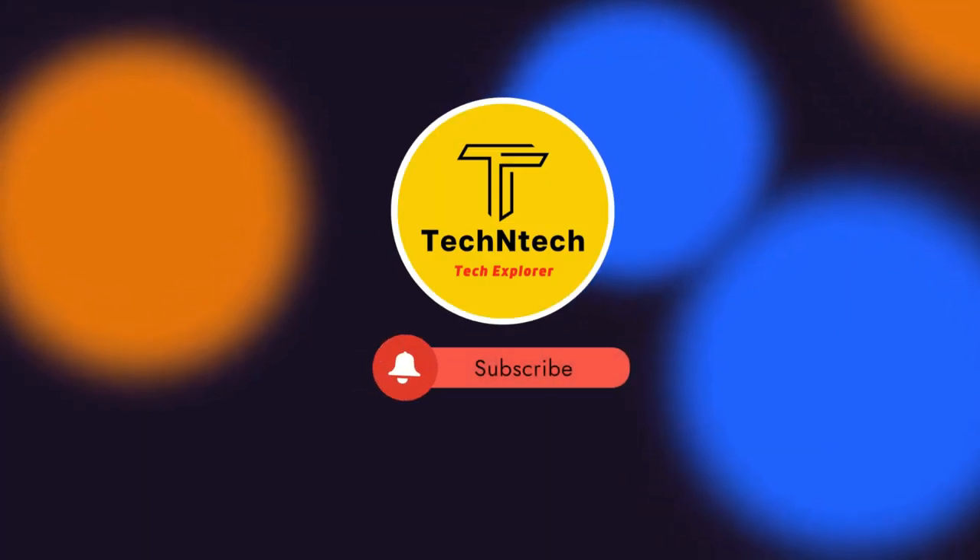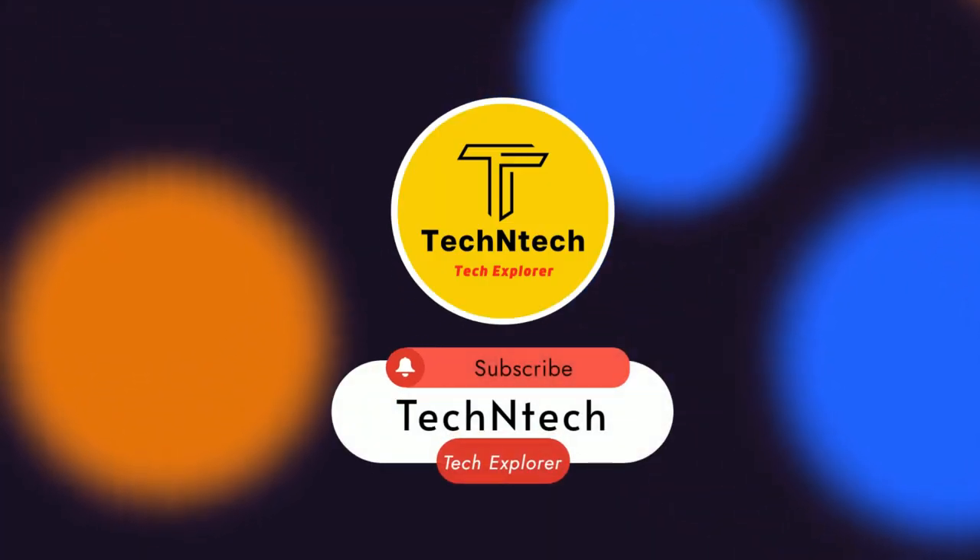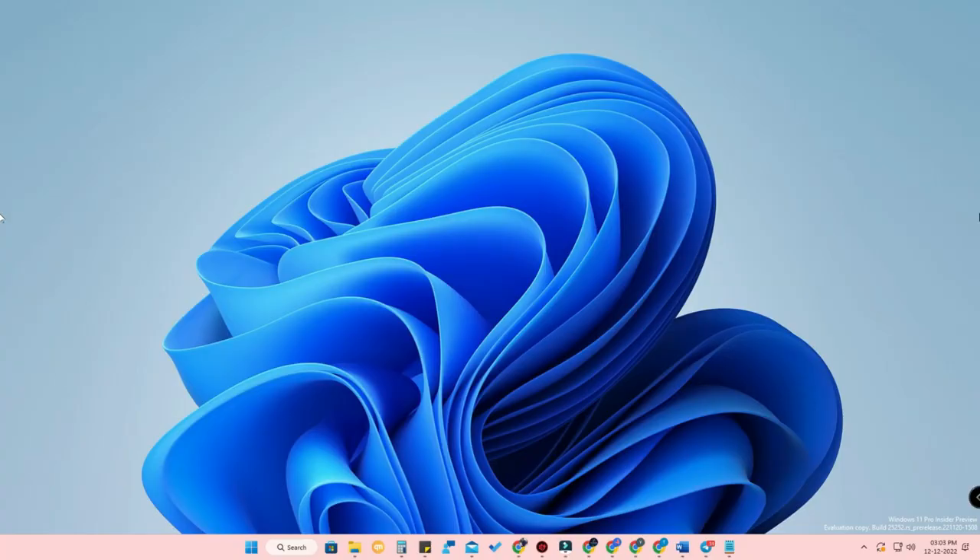Hey guys, welcome back to our channel. If you are new to this channel, please subscribe. Now, if you are using Windows 11 or any Windows-based PC or laptop, this video is really valuable for you.